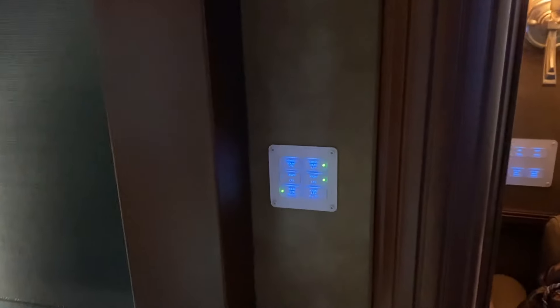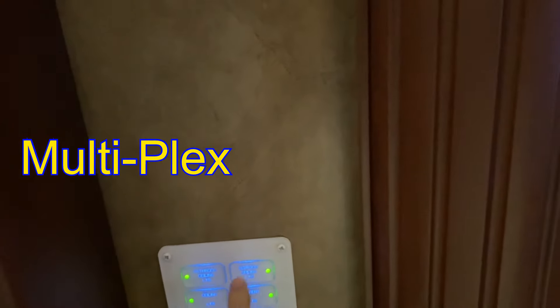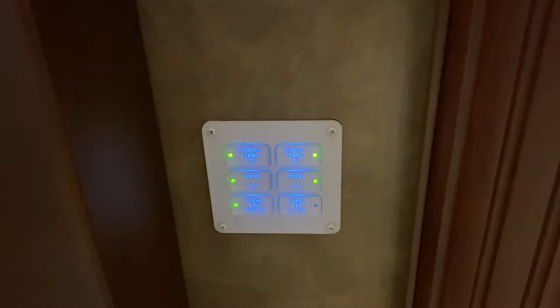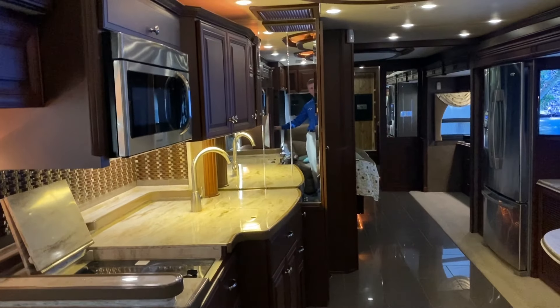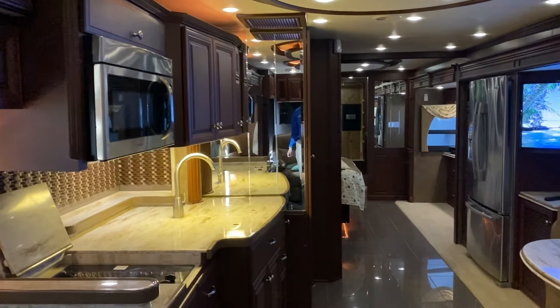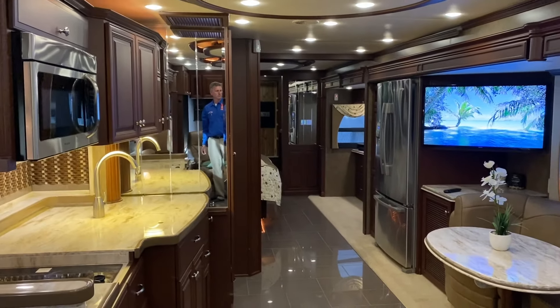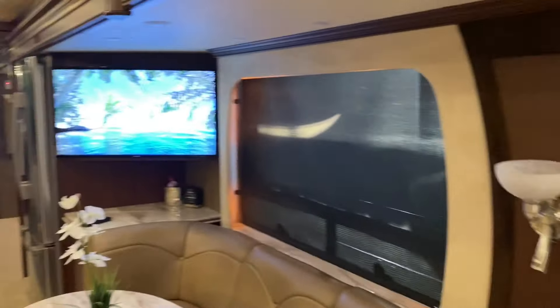The ePlex lighting system — you can control all of the lights right here. Bathroom lights, accent lights on and off. If you forget to turn the lights off back in the bathroom, you can turn them off right here instead of walking all the way back. As you're walking out, you can shut all the lights off in the entire coach. You can raise the lights here to brighter — you can dim the lights as well. This is a really cool feature.